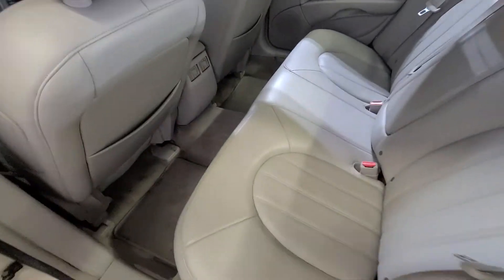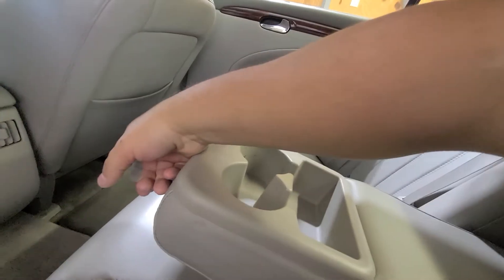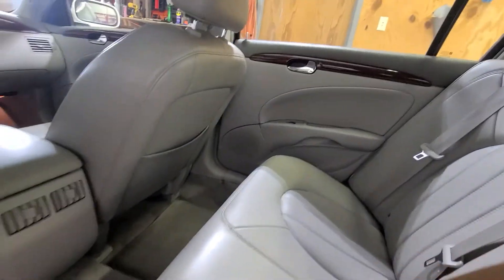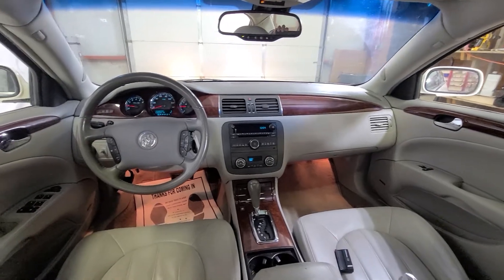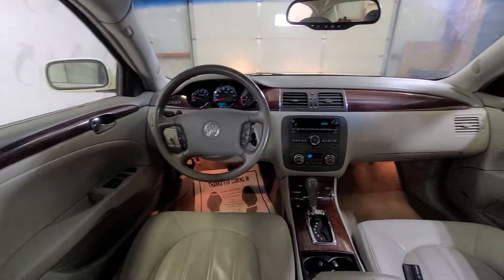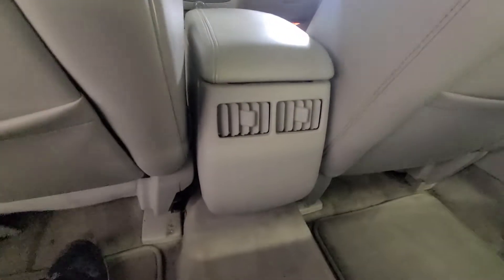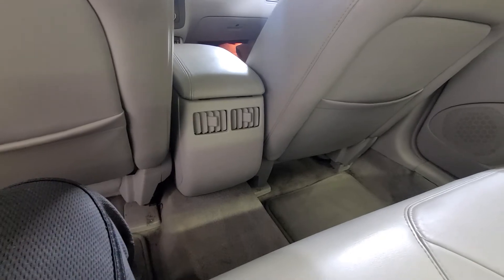Second row seats — it is a five-passenger. These second row seats are super plush, very comfortable to sit in. Drop-down center console up front. There are vents coming to the back, so if you want heat or air to your rear passengers, that is something that's nice — keeps them warm or cool depending on your weather.